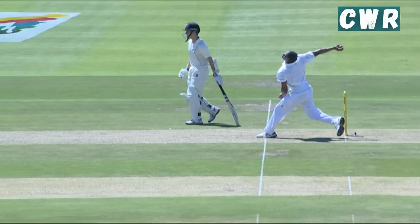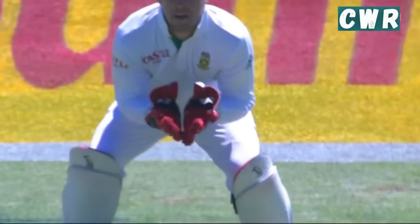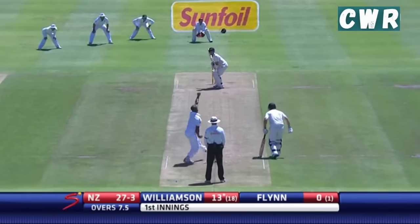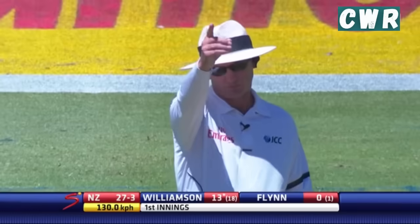That's half and half - don't even know why they went upstairs. But half and half has been his areas, he's been right on the money. That one bounces, takes the edge - good catch by Smith. Comfortable. Hard from Philander, big appeal.